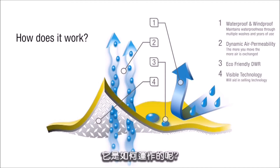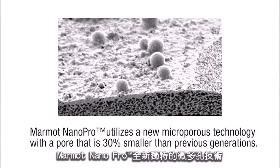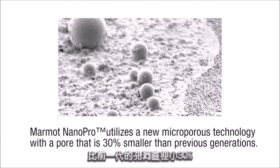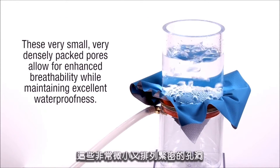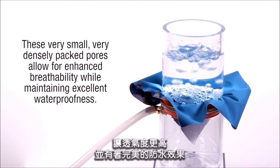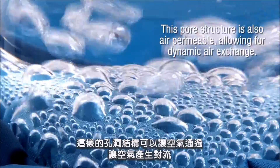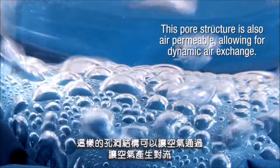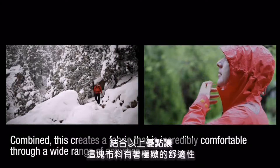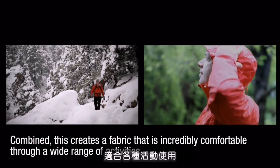So, how does it work? Marmot Nano Pro utilizes a new microporous technology with a pore that is 30 percent smaller than previous generations. These very small, very densely packed pores allow for enhanced breathability while maintaining excellent waterproofness. This pore structure is also air permeable, allowing for dynamic air exchange. Combined, this creates a fabric that is incredibly comfortable through a wide range of activities.